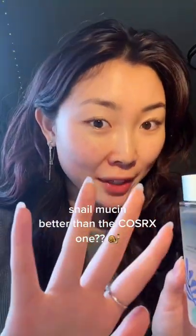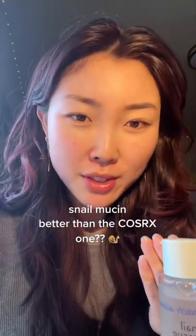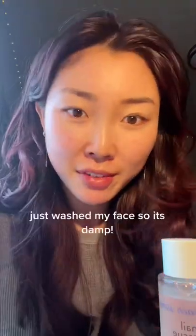I don't know if I was the only one that the COSRX Snail Mucin did not work on. That serum made my skin so dry and it broke me out so much. So I thought I was kind of alerted to snail mucin because that's what everyone was telling me.